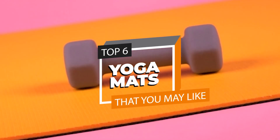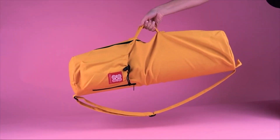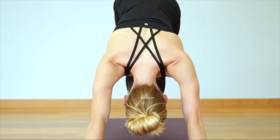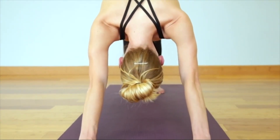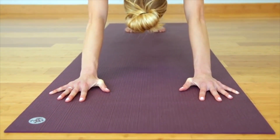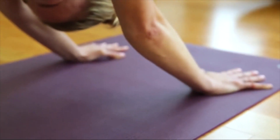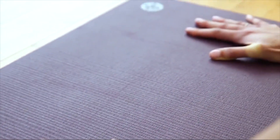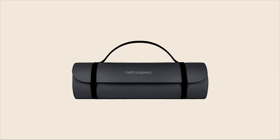The best yoga mats of 2024. Hello and welcome back guys. Today we're thrilled to unveil our latest guide focusing on the ultimate yoga mats of 2024. Whether you're a dedicated yogi or just starting your practice, we've curated an exclusive selection of the finest mats to elevate every stretch, pose, and moment of tranquility. Get ready to discover.